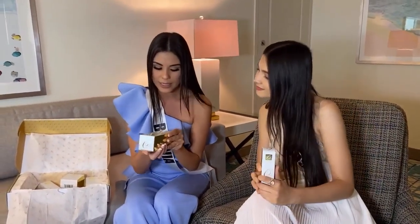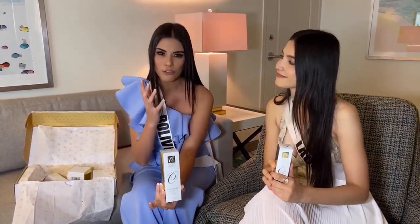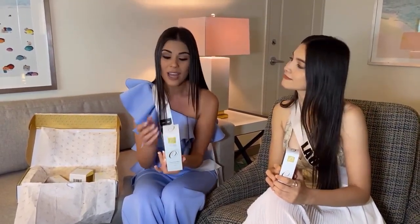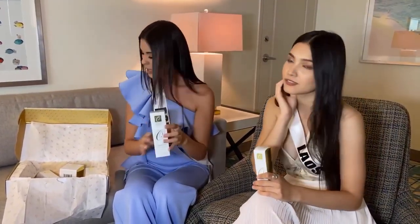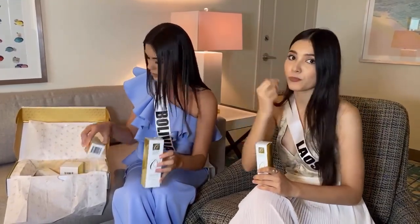Here we have a cleansing milk with lilac stem cell. What I like about the cleansing milk is that you don't need to rub your face to remove the makeup. You just have to use a little bit with some cotton, and that's gonna be it. Because it's very soft for your face and skin, so it's not hurtful when you remove your makeup.